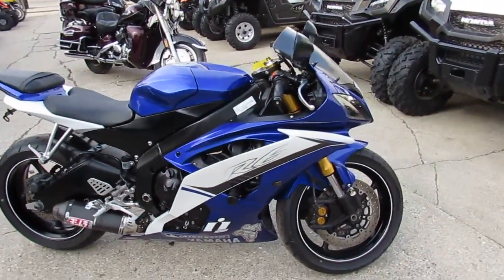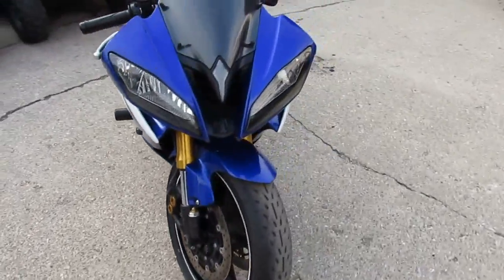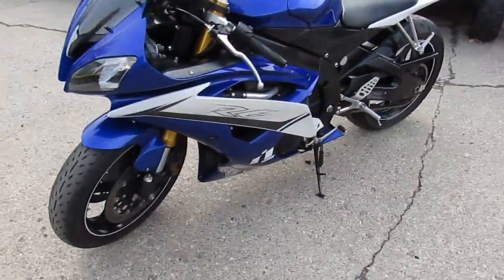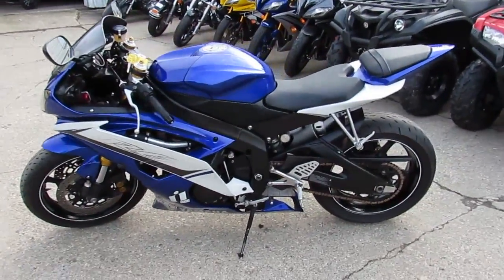Or $199 a month — you can't go wrong. Visit our website at approvalpowersports.com. We've got guaranteed financing, over 450 used bikes. Call today and you can be riding today.